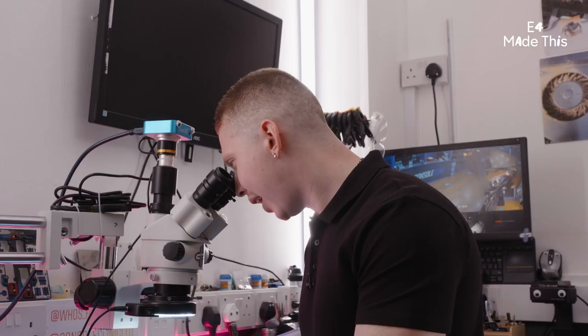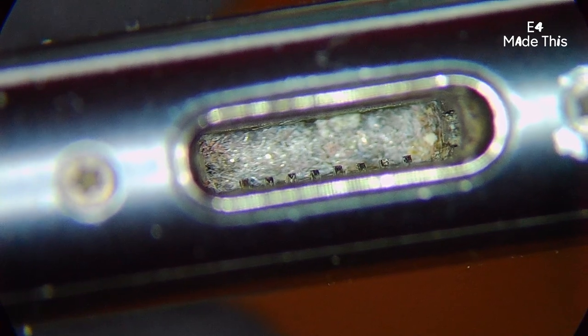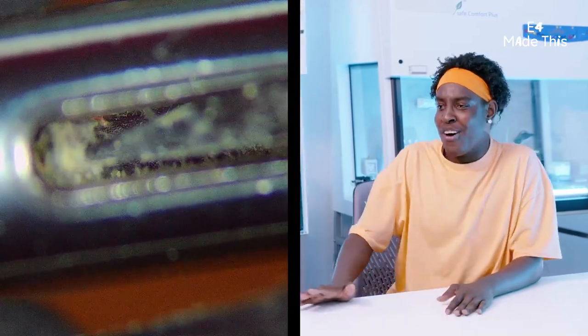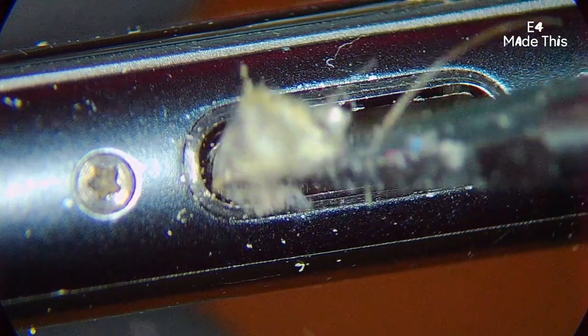I don't wear make-up, big man. The charging port is full of gunk — look at that! That is not mine. He set me up. He set me up!